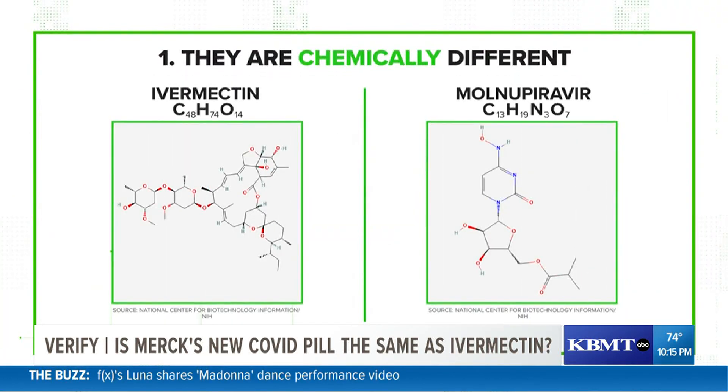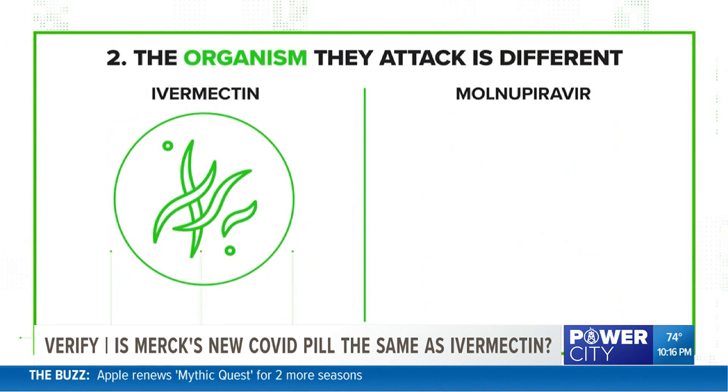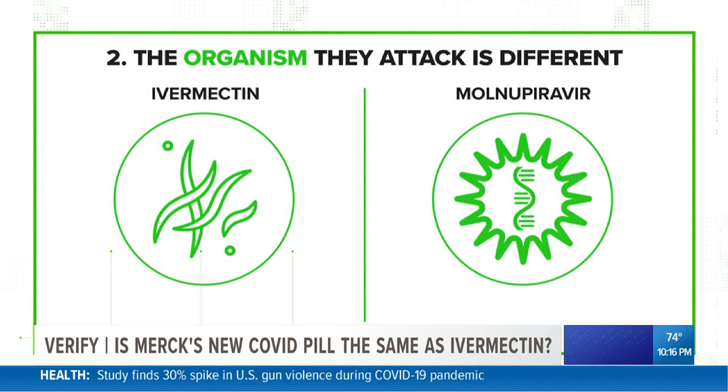Number one, they're chemically different, meaning that the structure of the molecules are not the same. Number two, the organism they attack is different — ivermectin attacks parasites while the new Merck drug attacks mRNA viruses.